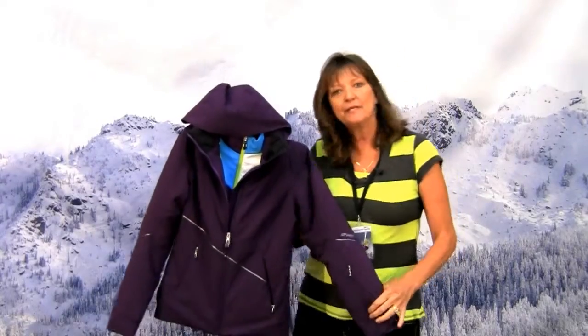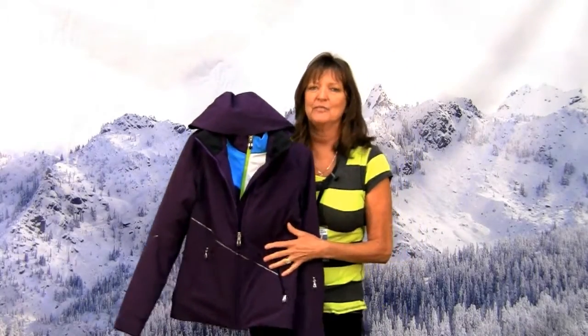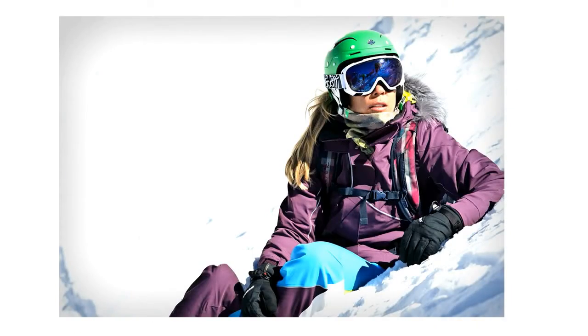Hi, I'm Susie Parnell and I'm with Spyder. I'm here today to tell you a little bit about the Matrix series and specifically Menage a Trois. This jacket is really incredible — it's an incredible ski piece that has 360 degree stretch.